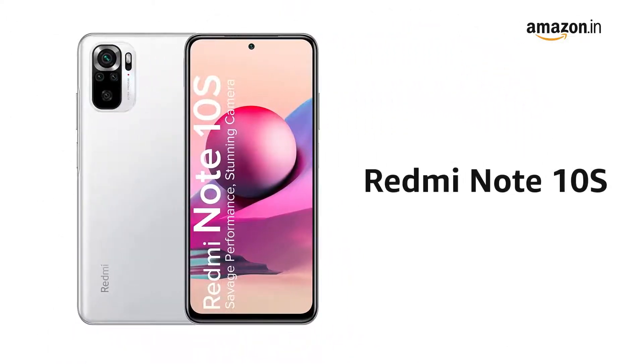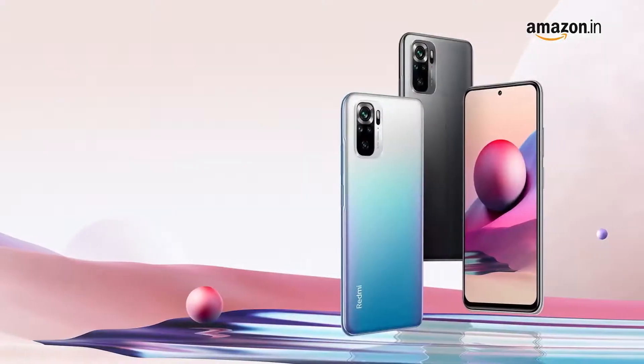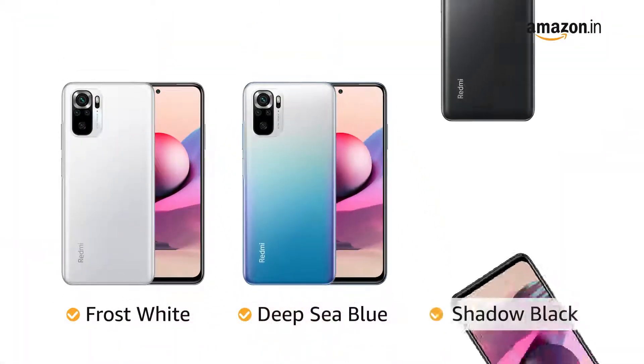Presenting the new Redmi Note 10S. It is available in three different colors: Frost White, Deep Sea Blue, and Shadow Black.